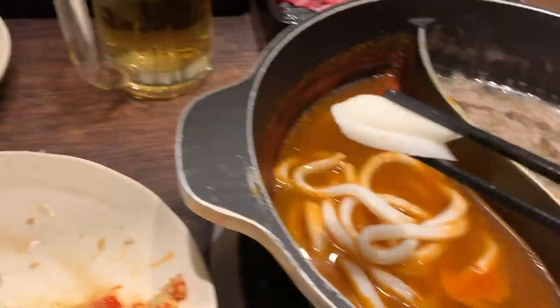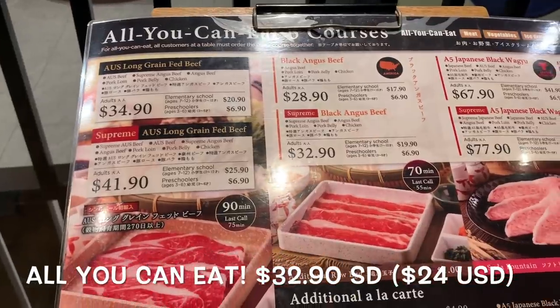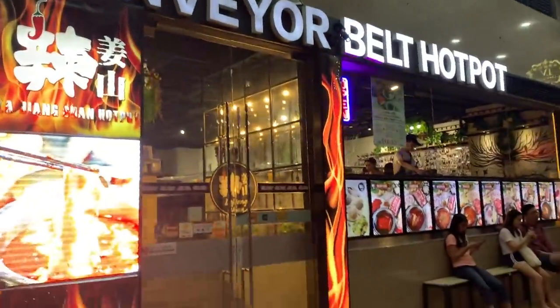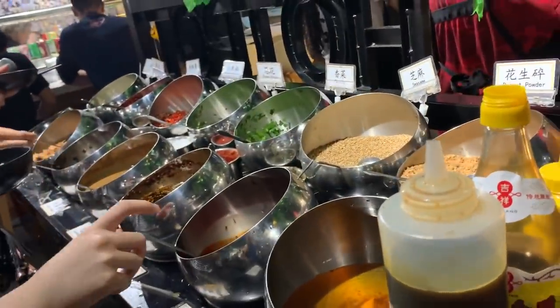I also got these little rice cakes today. I highly recommend this place. I had the black angus beef. That's awesome!